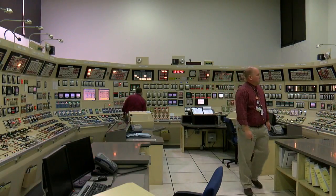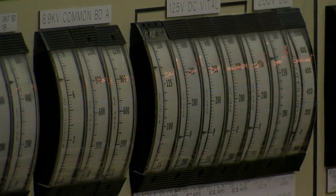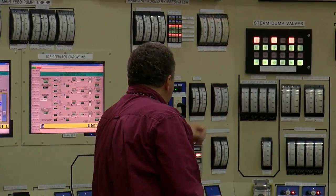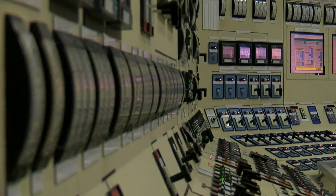Matt Leonards calmly directs his crew. Every problem handled methodically — commanding that terry turbine LCVs be opened and confirmed open. Then the lights go off and the sirens are silenced.